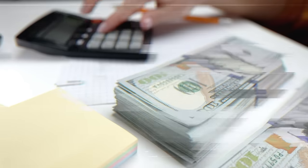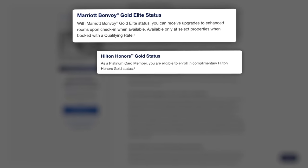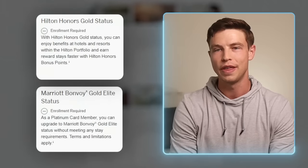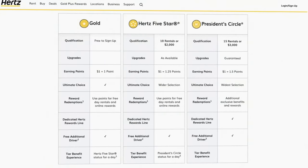Tip number fourteen: enroll in status with select hotels and car rentals. With the Amex Platinum Card, you get Marriott Bonvoy Gold Elite status and Hilton Honors Gold status, as well as car rental status with certain companies like President's Circle with Hertz. Just activate and enroll these statuses by going to your benefits page. Neither Marriott nor Hilton status is their top tier, but they can still give you benefits like a food and beverage credit with Hilton, late checkouts, or occasional room upgrades. President's Circle with Hertz is actually their top tier status, giving you access to their President's Circle vehicle section, upgrades, faster pickups and drop-offs, and more.